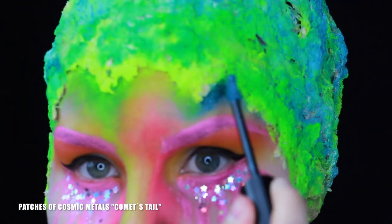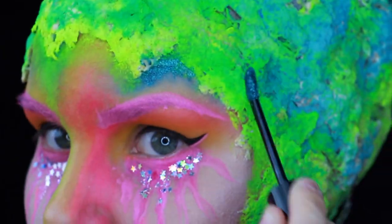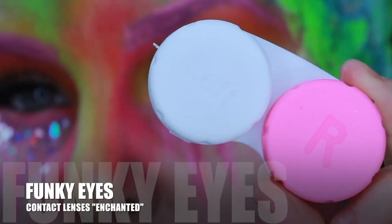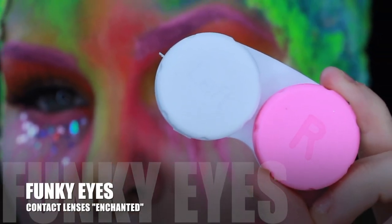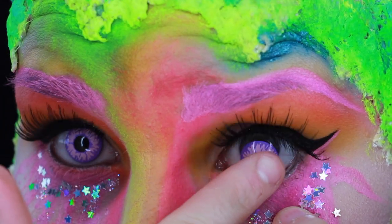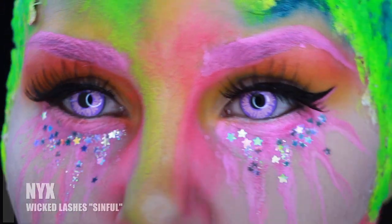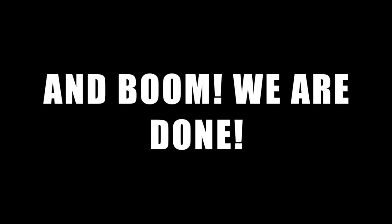Then I'm making patches of Cosmic Metals in Comet's Tail on the head. Time for some contact lenses — these are Funky Eyes and the model is Enchanted. Put them in, then I'm using Wicked Lashes in Sinful. And boom — we are done!